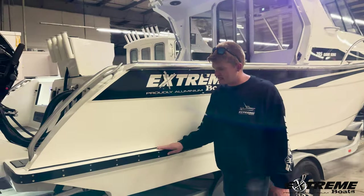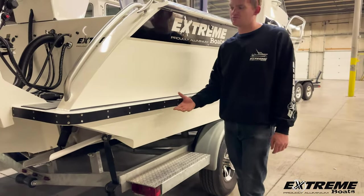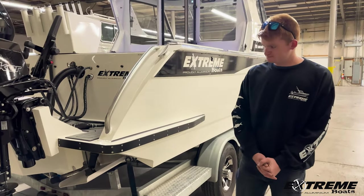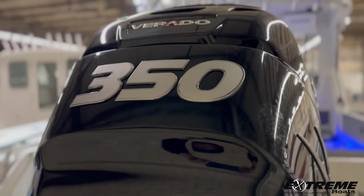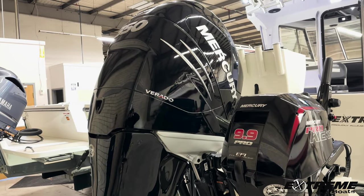Coming down the side of the boat, we do have the optional guard at the transom here, so when you're pulling out of the dock, you have this nice piece of starboard protecting your transom and the side of your hull from any dock scuffs. Coming to the back, this particular model is powered by a Mercury 350 Verado and a Mercury 99 EFI Pro Kicker.